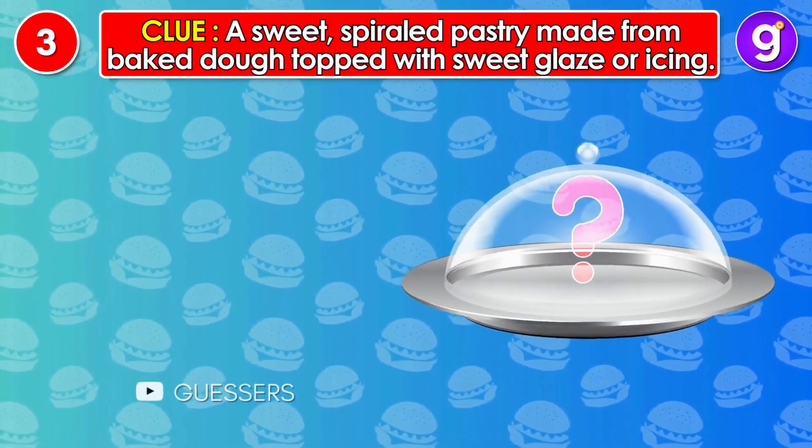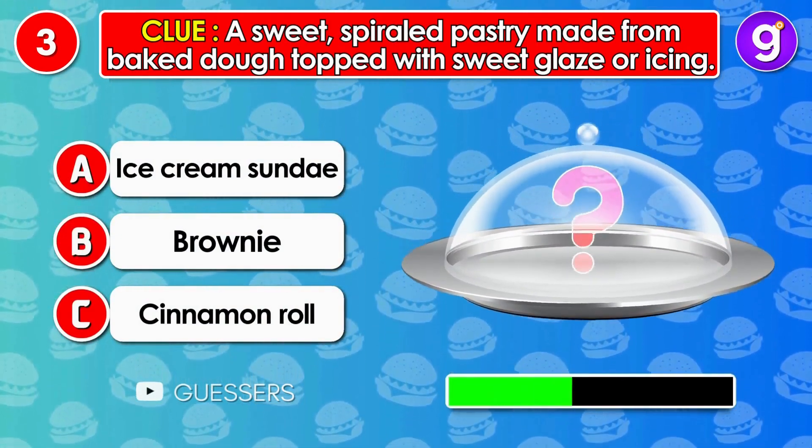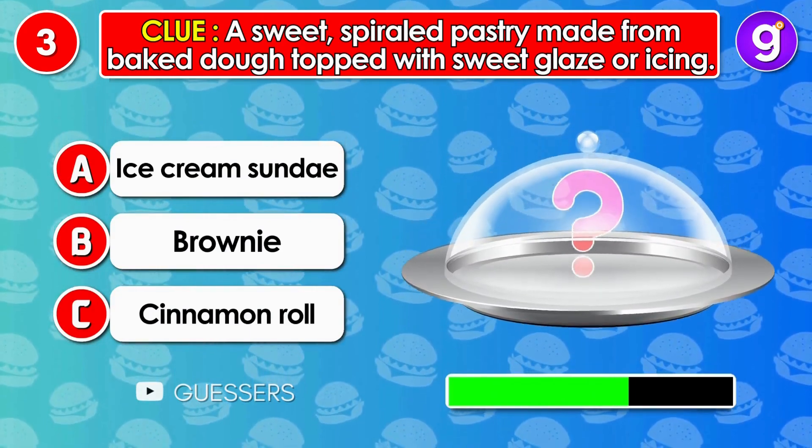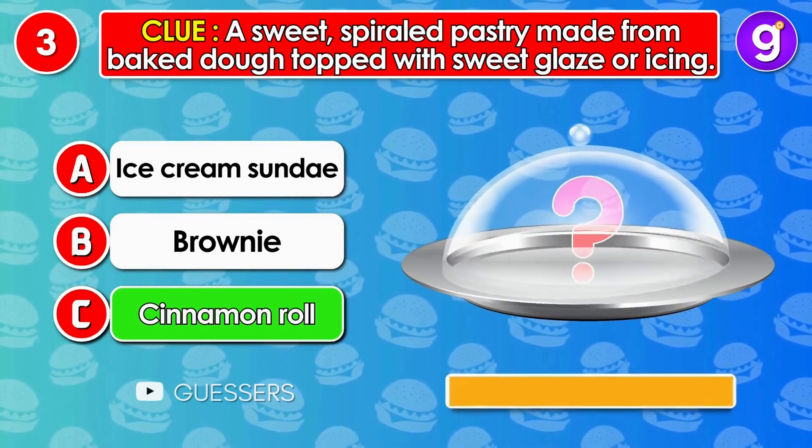Number 3. A sweet, spiraled pastry made from baked dough, topped with sweet glaze or icing. It's cinnamon roll!